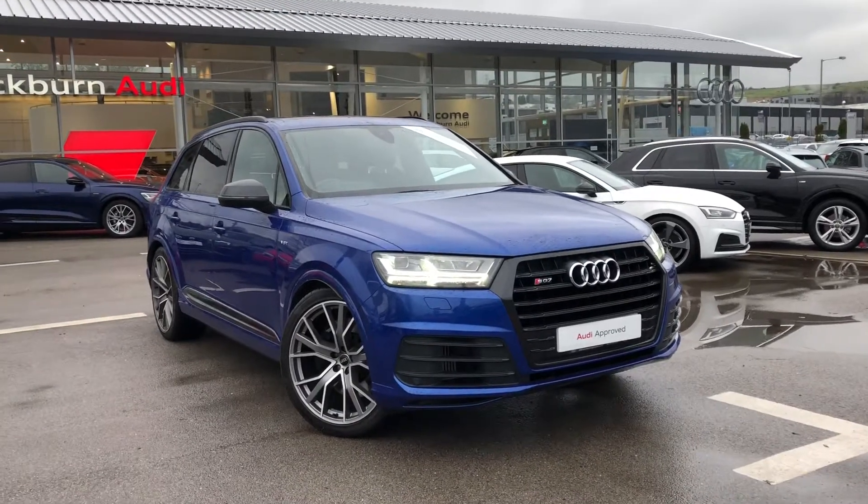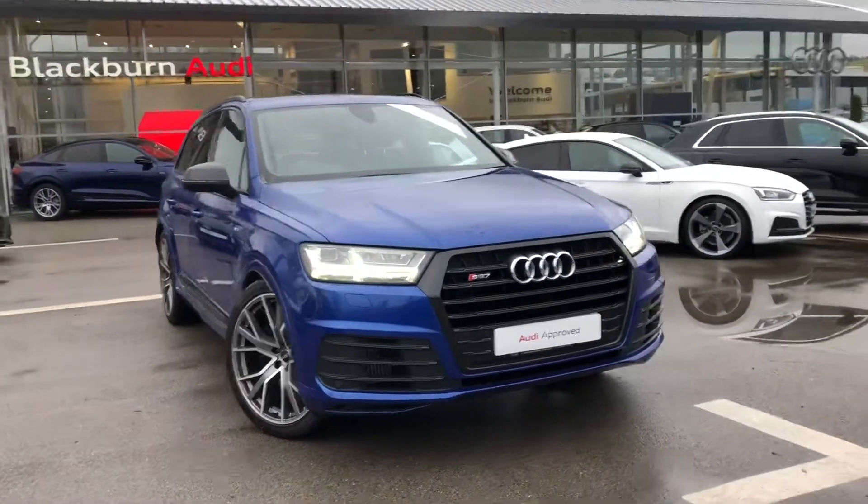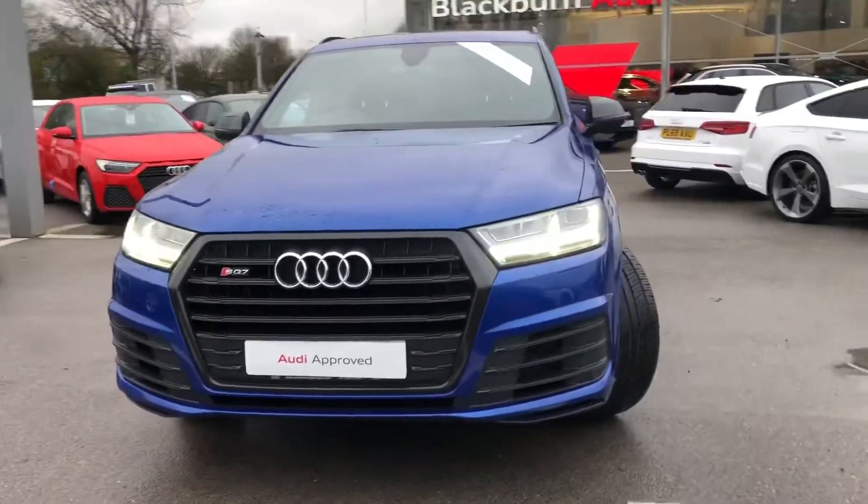Hi and welcome to Blackburn Audi. My name is Fiona and today I'm going to be giving you a quick tour of this Audi approved SQ7 Quattro.